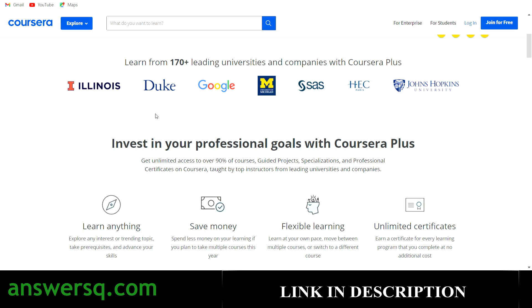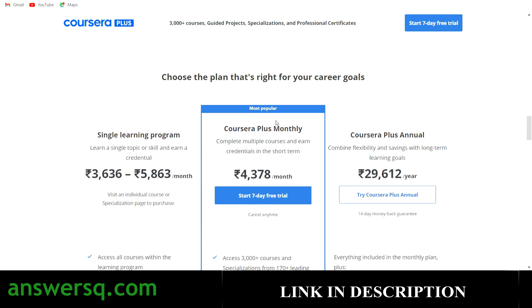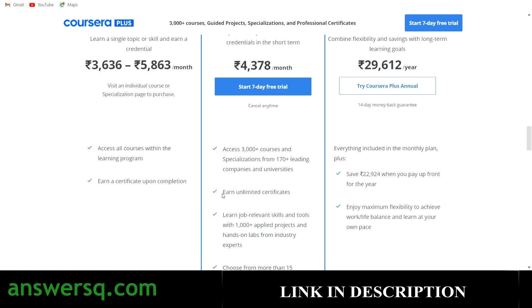If you want to learn anything on Coursera, you can go for their monthly plan. Taking any course individually will cost somewhere between 3,000 to 6,000 rupees, but with the Coursera Plus monthly offer you just have to pay 4,378 rupees. With that you get complete access to the entire Coursera platform — their 3,000+ courses, guided projects, specializations, professional certification programs, and unlimited certificates.